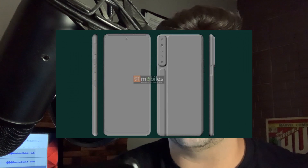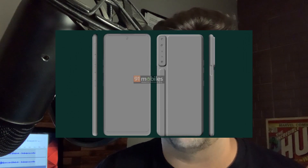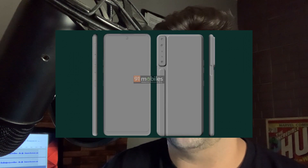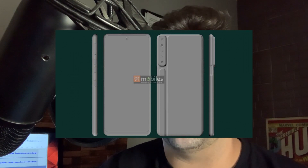It says the LG Stylo 7 is tipped to come with a quad camera setup as well, which is nice to see. Hopefully each of those cameras are actually individual cameras and they're not using software. Hopefully that's the case — we'll go ahead and check that out.